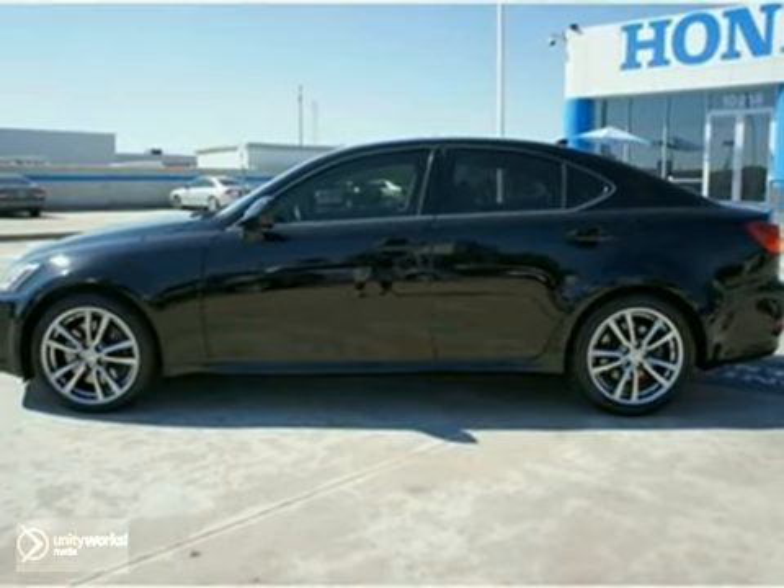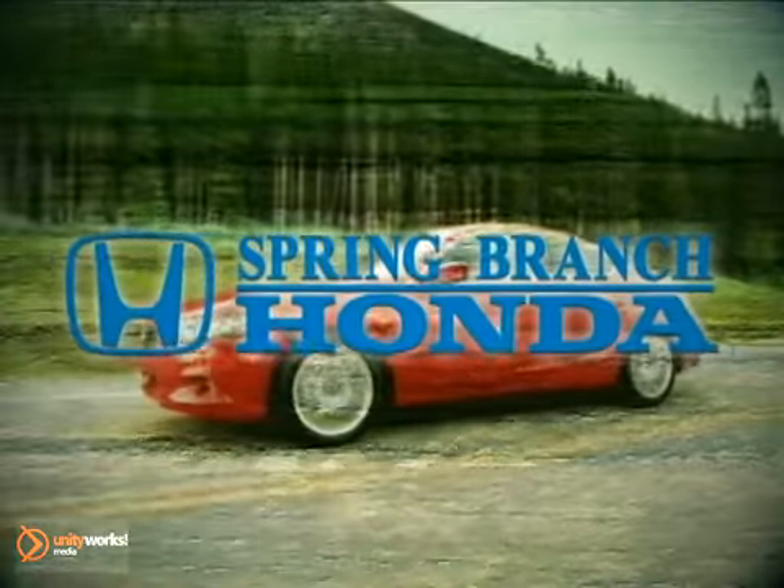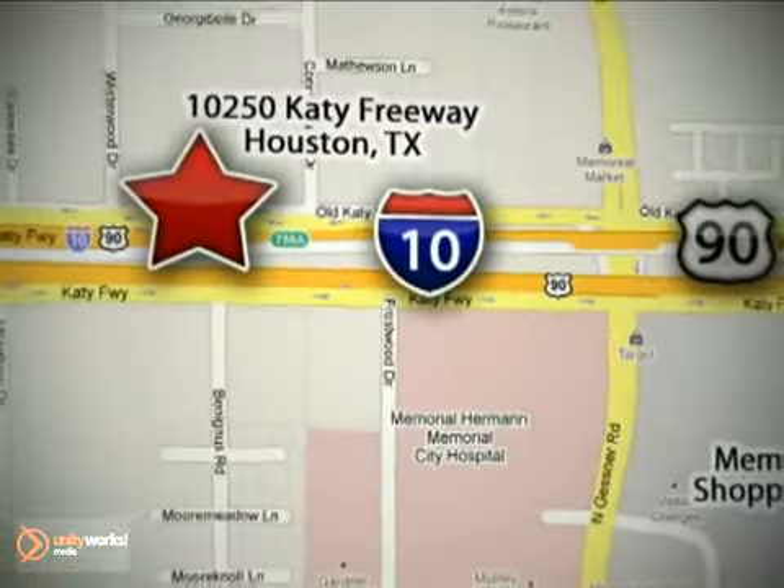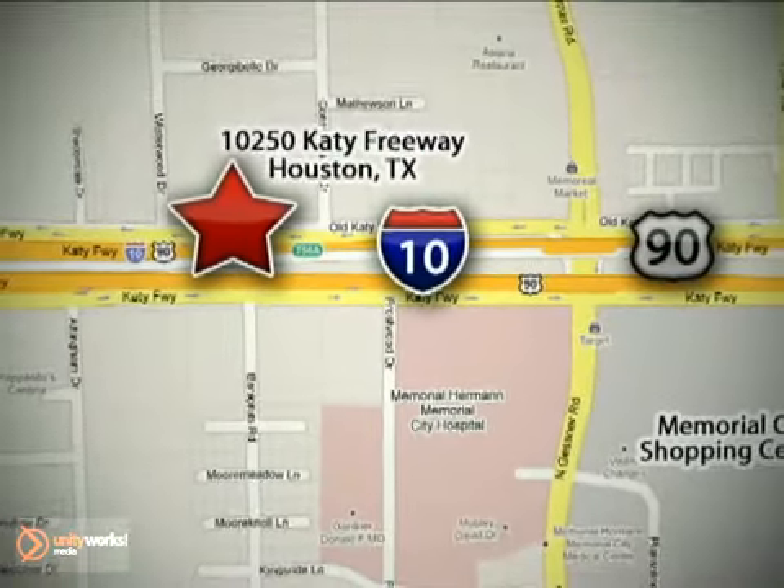Come in for a test drive today. Call or stop in today. We're here to help — Spring Branch Honda at I-10 West and Kessner, or on the web at springbranchhonda.com.